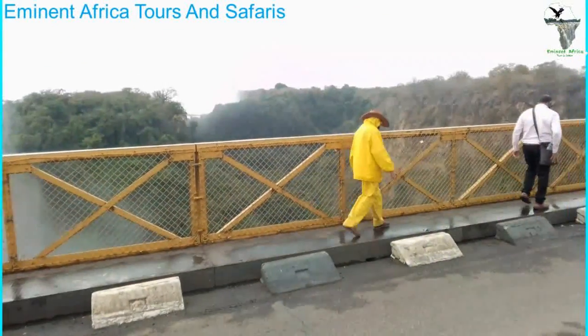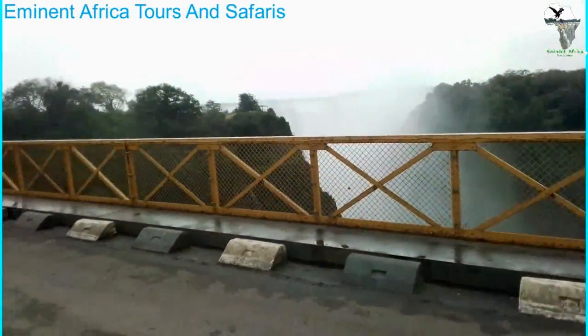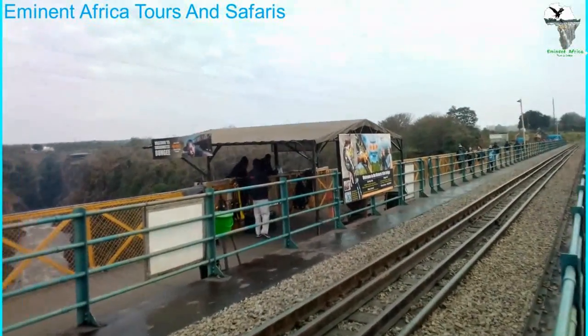This is the famous Victoria Falls Bridge. This is where bungee jumping is done, this is where we do the bridge tours, this is where we do the bridge swings and everything. That's bungee there.